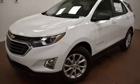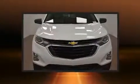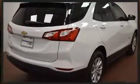Discerning drivers will appreciate the 2020 Chevrolet Equinox. Under the hood, you'll find a four-cylinder engine with more than 170 horsepower. For added security, Dynamic Stability Control supplements the drivetrain. A turbocharger further enhances performance while also preserving fuel economy.